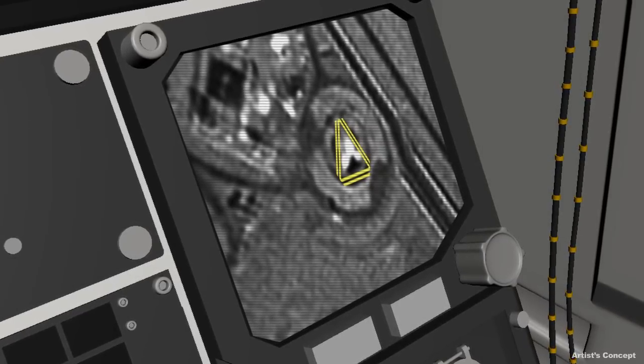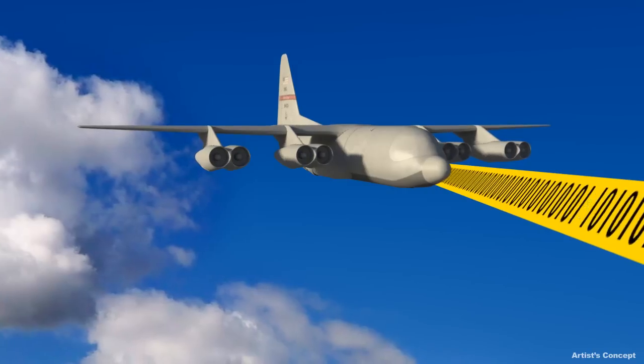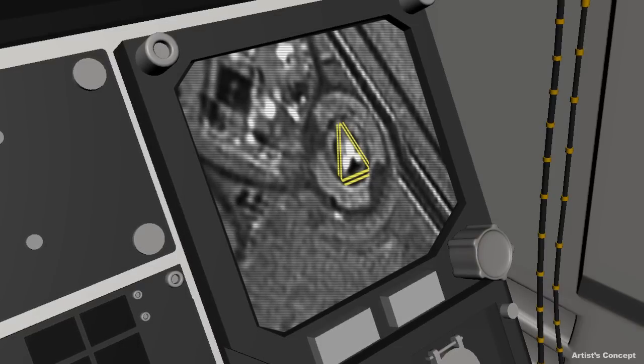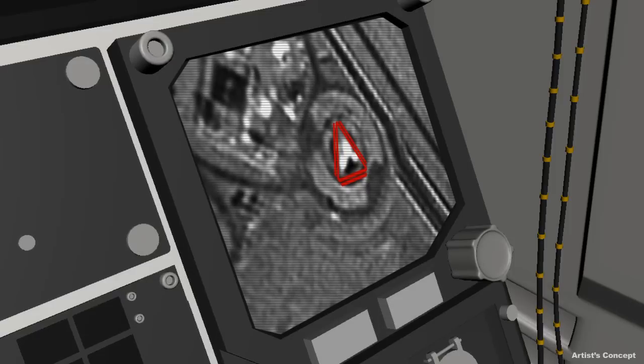Once the decision to engage has been made, the pilot sends a command to the mission truck to attack. The planning of the engagement, selection and programming of weapons, and generation of a targeting solution is again conducted with minimal pilot burden using the advanced battle management system.